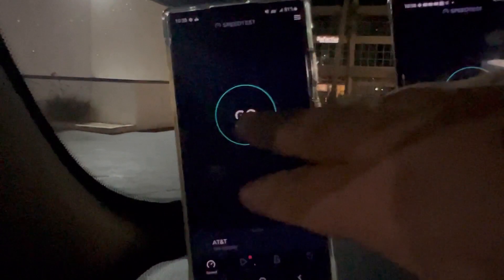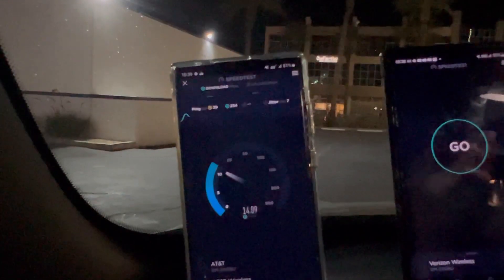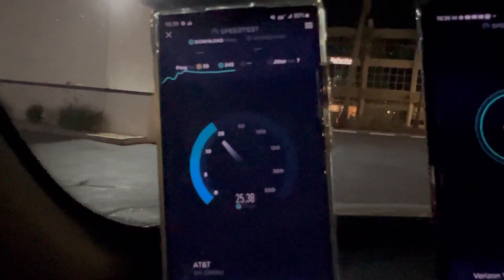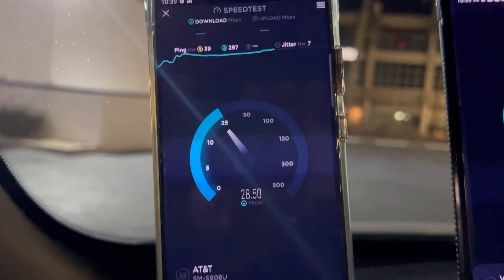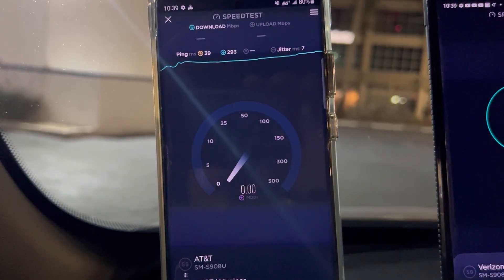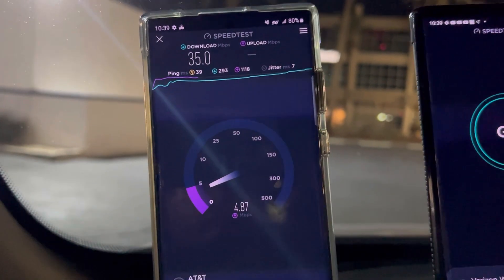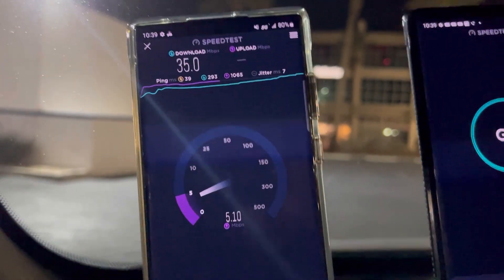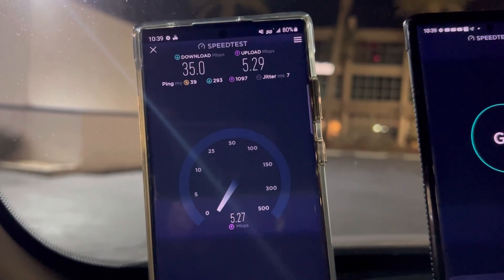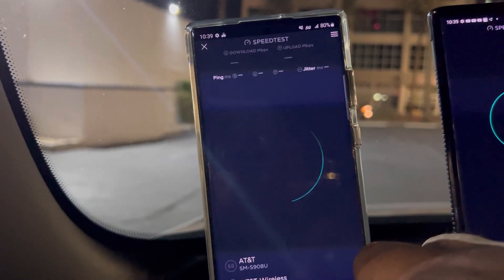We're back. Starting testing here on AT&T on the S22 Ultra. We're looking at a 39 ping and a 7 jitter. Let's see if we can get some good results here. Okay — 35 on the down on the Galaxy S22 Ultra.